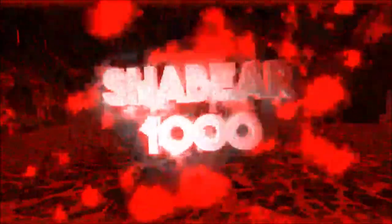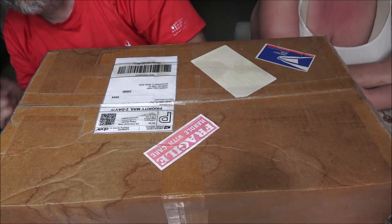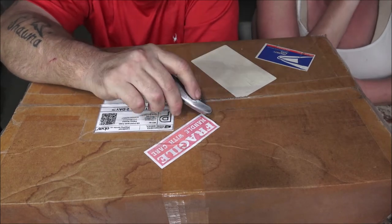Hey everyone, Shaper 1000 and Monkey 1000 here. Today we've got a mystery box — it wasn't sent to us, but it's an absolute mystery. I kind of know what's in it but I don't know why or what for. The box says 'Vet cluster' on both sides. If you don't know what a cluster is, it's your gauges, speedometer, and all that — and it's for a Corvette.